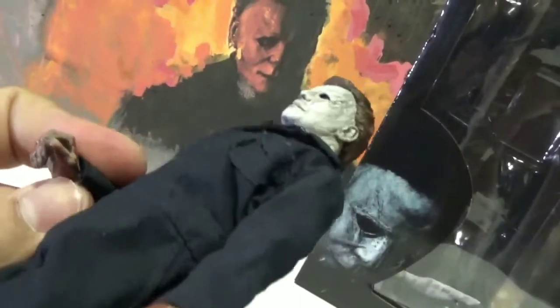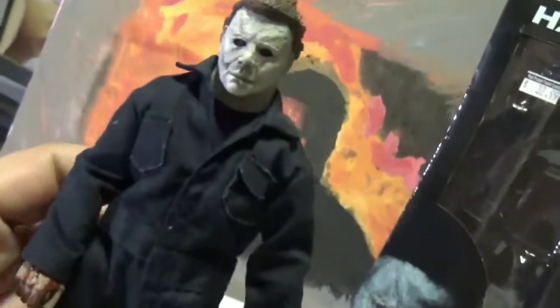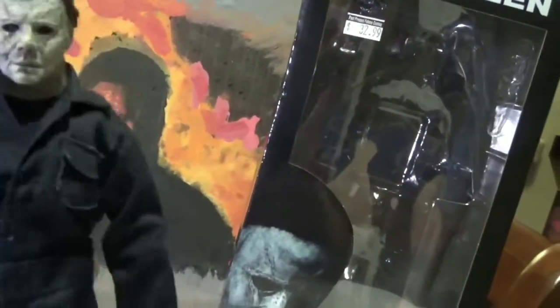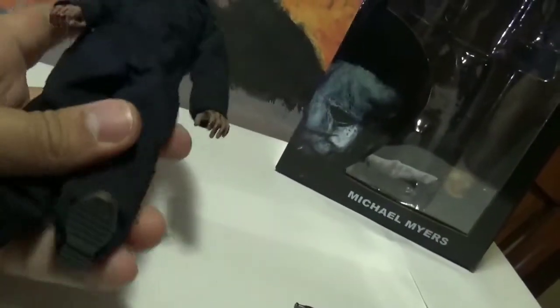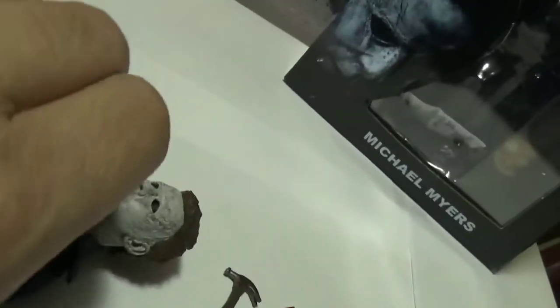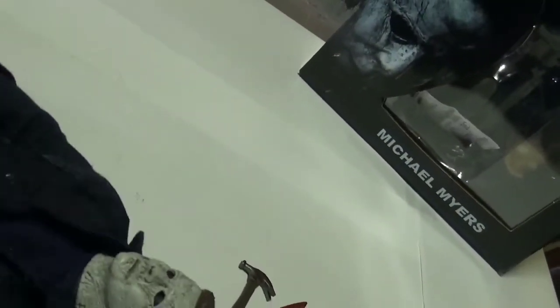He also has bloodied hands, which is pretty cool. He doesn't come with interchangeable hands, but that's good enough for posing. I think this is your best bet if you just want a nice, classic Michael Myers look. It's really nice right down to the boots. You can see some regular skin underneath, and it looks like the clothing is actually meant to be removed — it's got velcro.